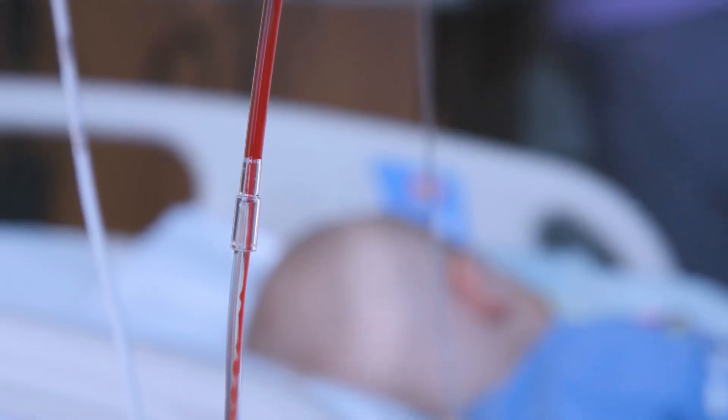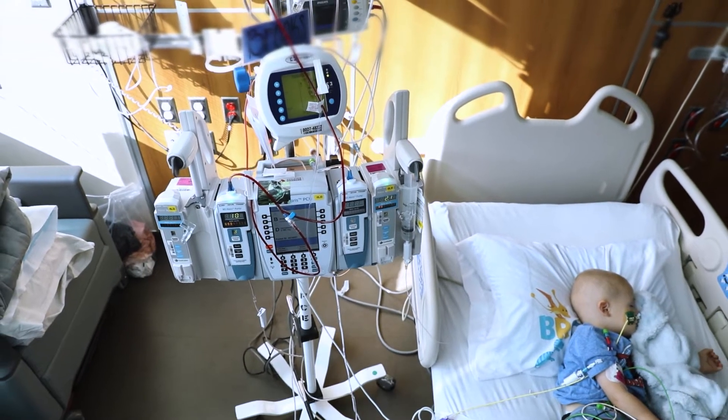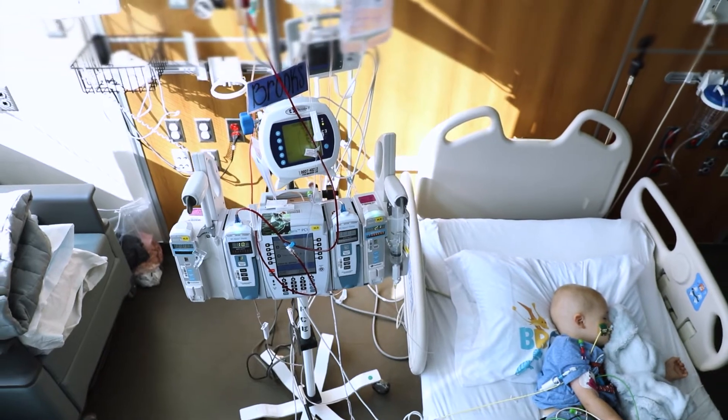Cell infusion day can be exhausting, both physically and emotionally, so we recommend you plan to relax and rest the remainder of the day. Your recovery will begin while you're still inpatient. Most patients can plan to remain in the hospital for approximately two weeks after cell infusion, although your condition may require a longer stay.